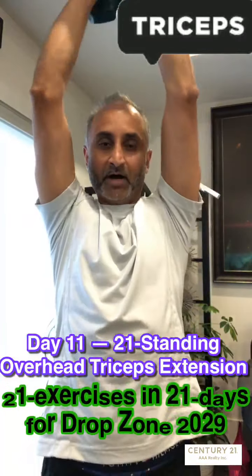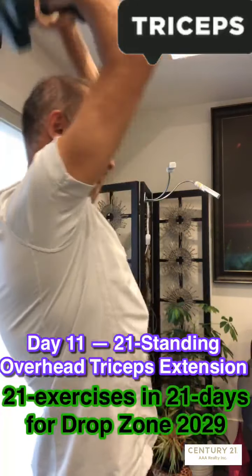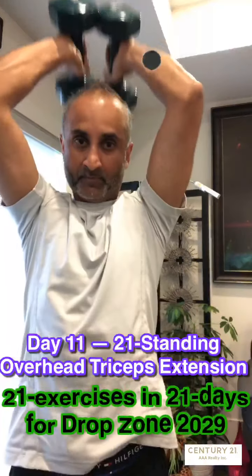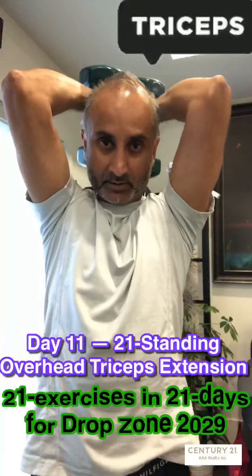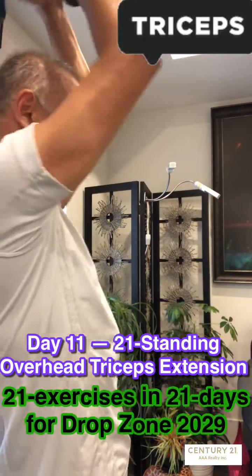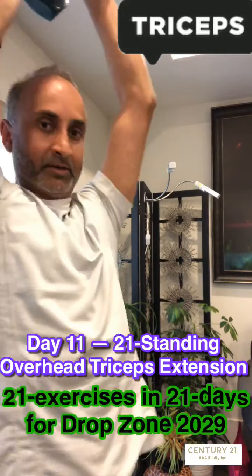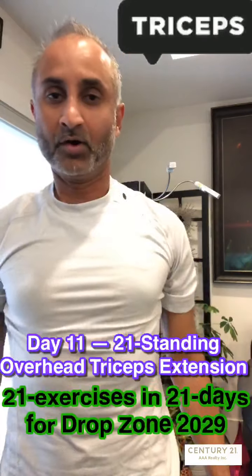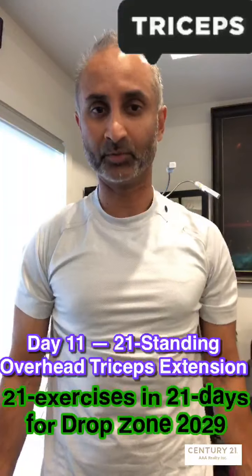Alright, let's go. One, two, three, four, five, six, seven, eight, nine, ten — breathe — eleven, twelve, thirteen, fourteen, fifteen, sixteen, seventeen, eighteen, nineteen, twenty, and twenty-one.